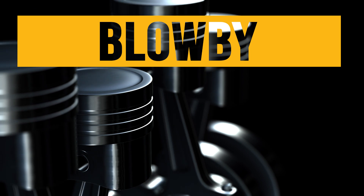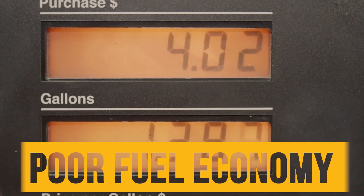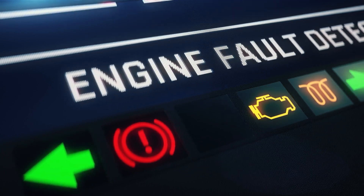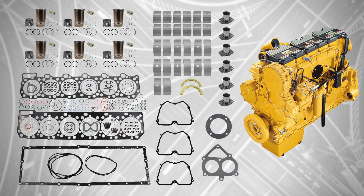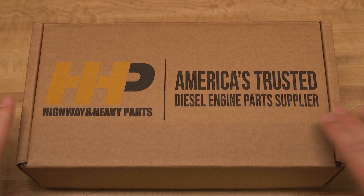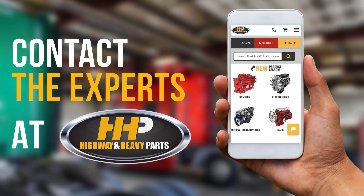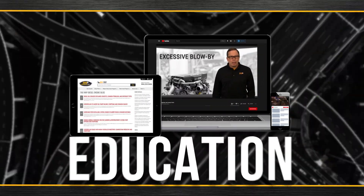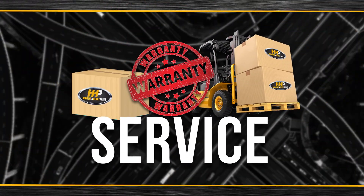Blow-by oil consumption or poor fuel economy are signs it may be time to rebuild your Caterpillar C15. Extend the life expectancy of your Caterpillar C15 with a quality rebuild kit from America's trusted diesel engine parts supplier. Contact the experts at Highway and Heavy Parts, where we provide education, online resources, technical knowledge, and service to get you back on the road.